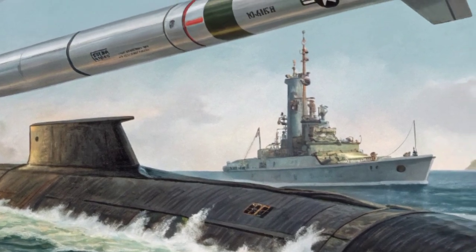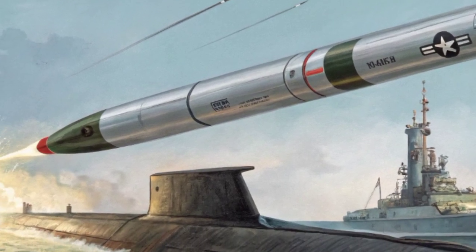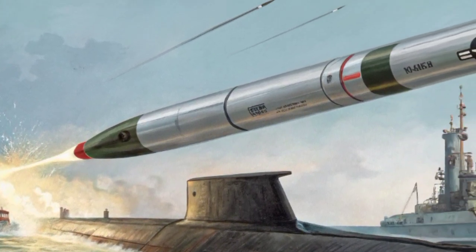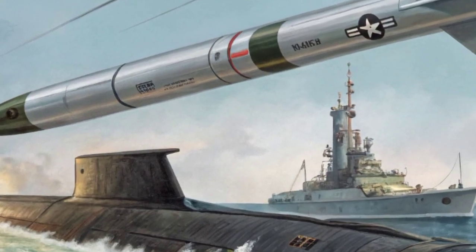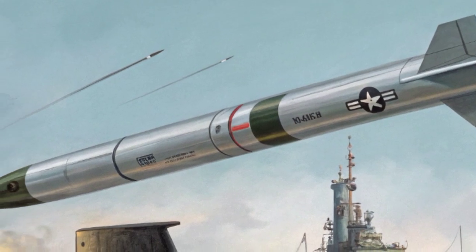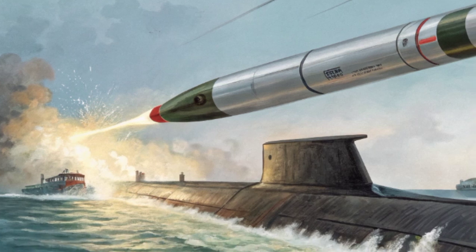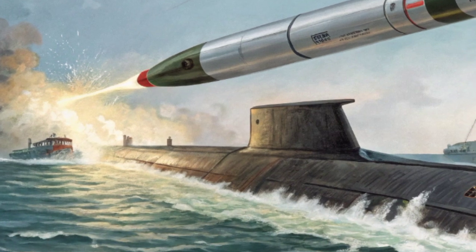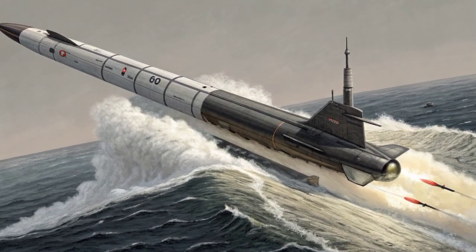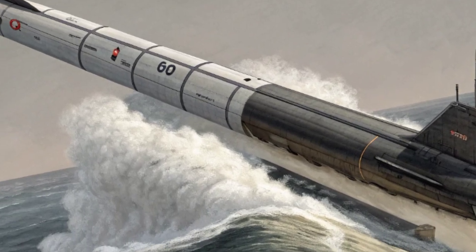The purpose of a system like the Trident 2D5 is not to fight a war, but to prevent one. This is the essence of nuclear deterrence — discouraging any adversary from launching an attack by guaranteeing that the United States can respond with overwhelming force. Submarines carrying Trident missiles remain hidden in the depths of the oceans, ensuring that no matter what happens on land or in the air, the capability to strike back always survives. As long as these submarines are at sea, America's nuclear shield remains credible.